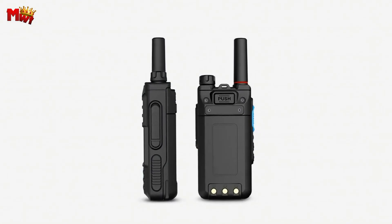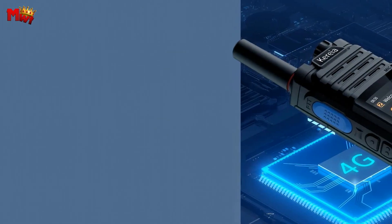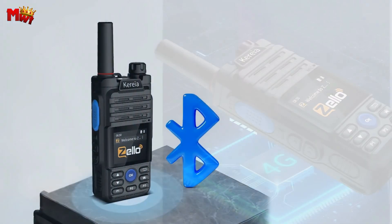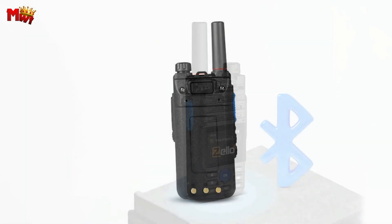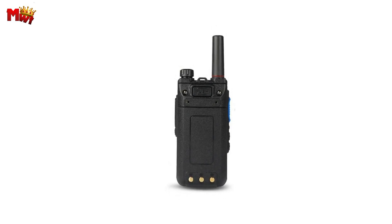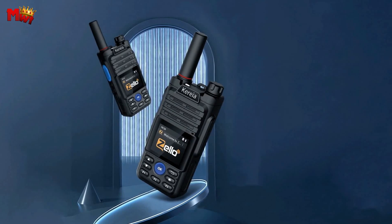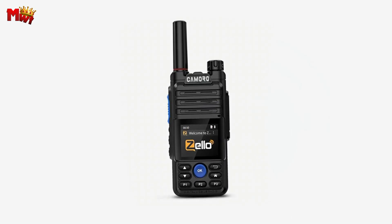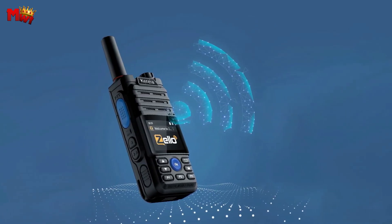Charging on the go is a breeze with the USB portable charging feature — just like your mobile phone, it charges fast and efficiently. The large-capacity polymer lithium battery ensures durability, making it a reliable companion on your travels. The Korea Chemo K25 also comes equipped with Bluetooth functionality, allowing for wireless transmission up to 10 meters. Whether it's a single call or a group call, you can freely create groups and call members anytime, anywhere, with unlimited distance calling.